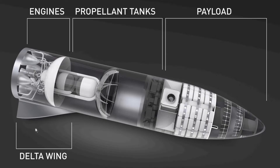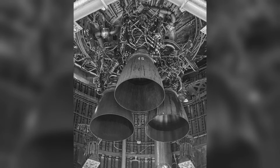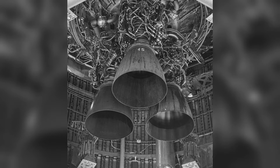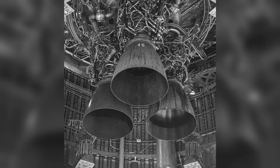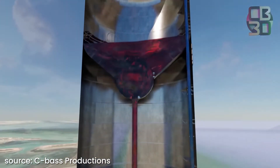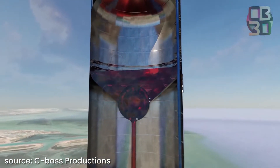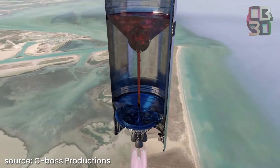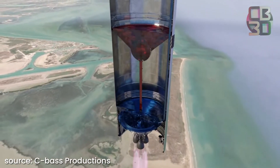Basically, the Starship can be divided into two main parts. In the lower part there are fuel tanks and engines, and on the top there is a payload section. Starting at the bottom part of the rocket, there are six Raptor engines which will be the main propulsion system of the Starship. Above those engines there are propellant tanks — more precisely a liquid oxygen tank and a liquid methane tank. The two giant propellant tanks are separated by a common dome.